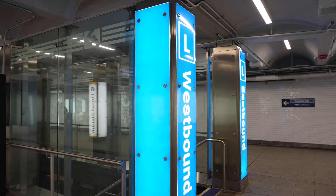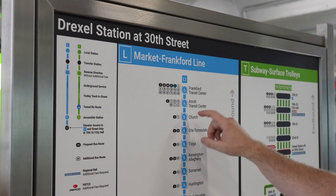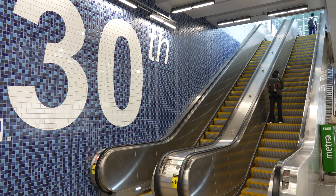Accessibility was a top priority in this project. We've added multiple new elevators and implemented vibrant wayfinding signage, ensuring that Drexel Station is welcoming and navigable for everyone.